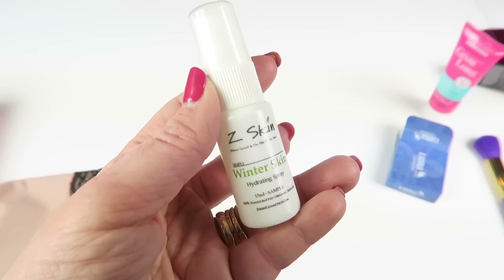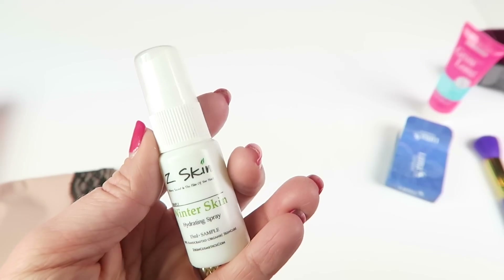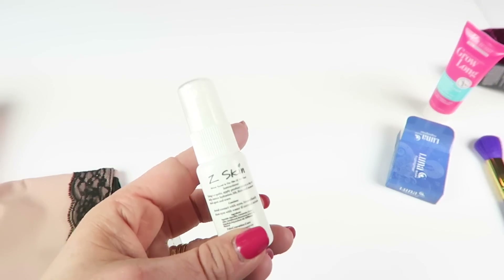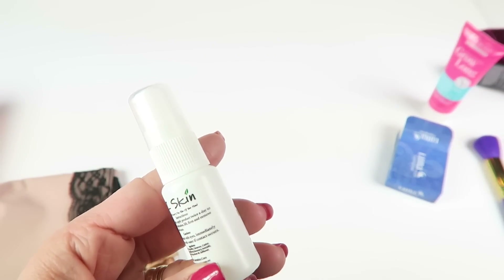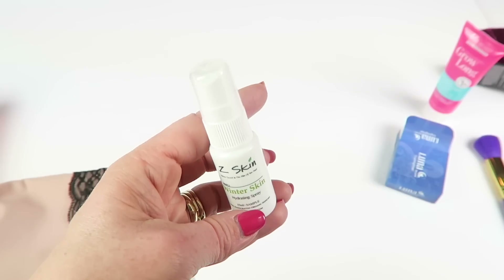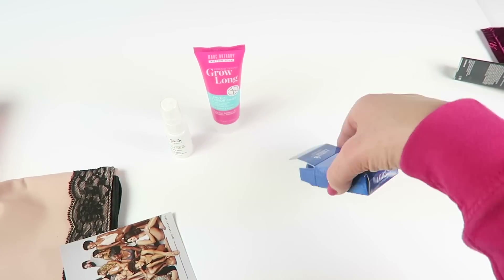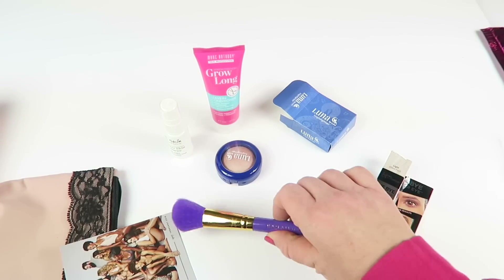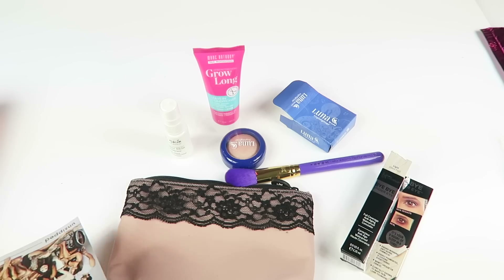Z Skin winter skin hydrating spray — 100% handcrafted organic skincare. It says apply one to two times a day to help restore hydration, lift, firm, and remove dark spots and scars. Sounds nice. So that's my ipsy bag — pretty great box, same price, everything for 10 bucks.